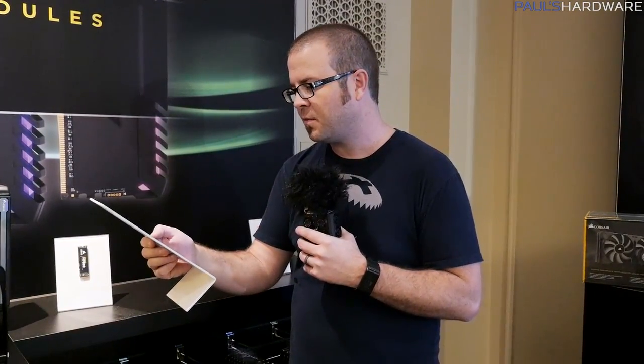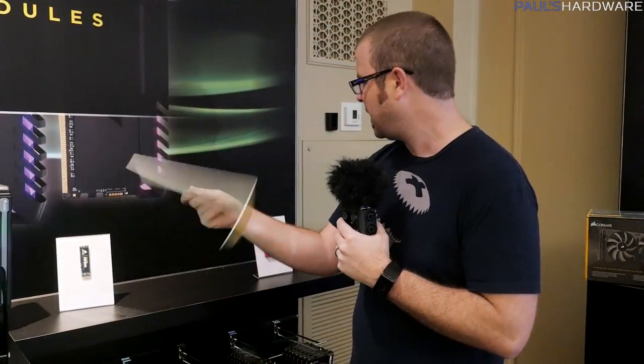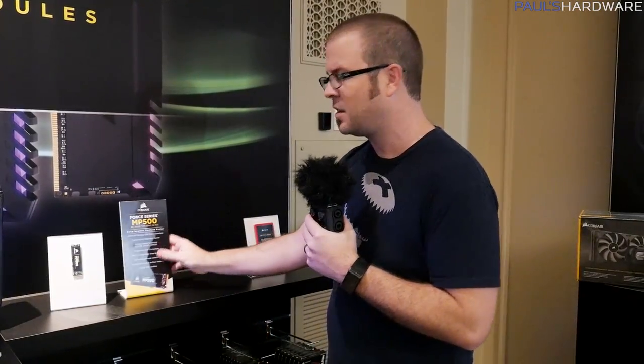It's an M.2 2280 form factor, and they don't have the read and write speeds listed here, so I don't know exactly what they are — but I believe the reads are well over 2,000 MB/s and the writes are in the 1,000 to 2,000 MB/s range, but don't quote me on that. I'm planning on getting one of these and doing a video on it, so I'll bring you more information when it's available.